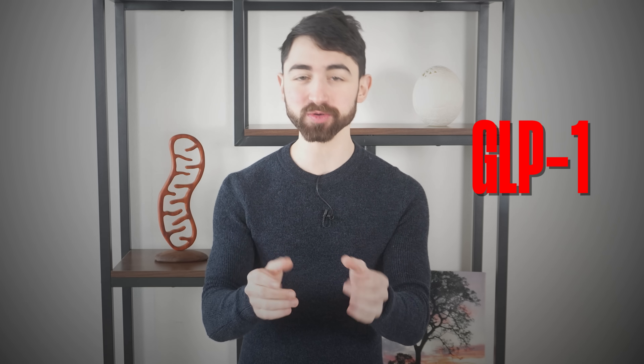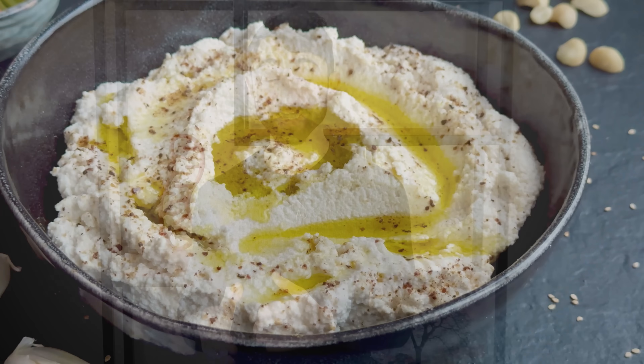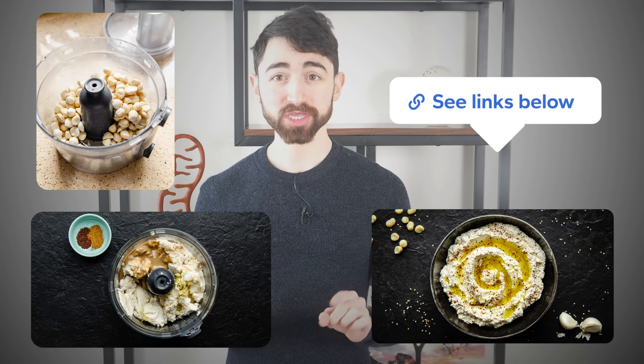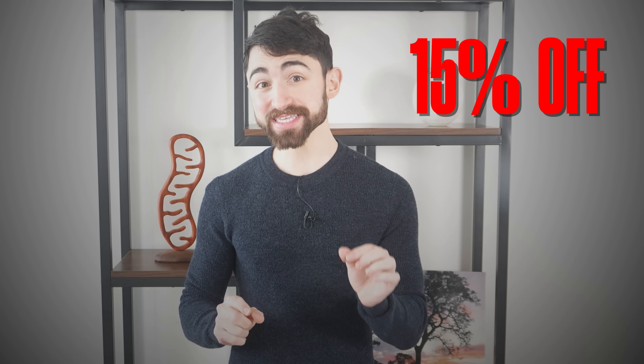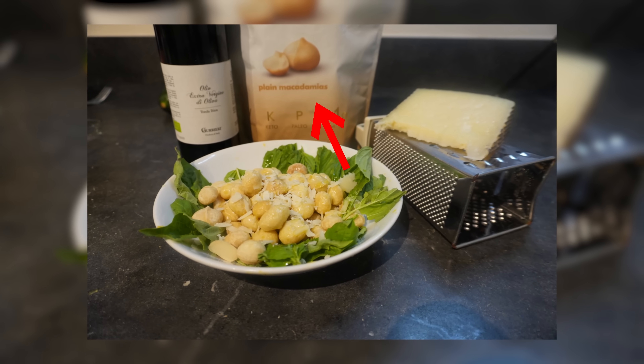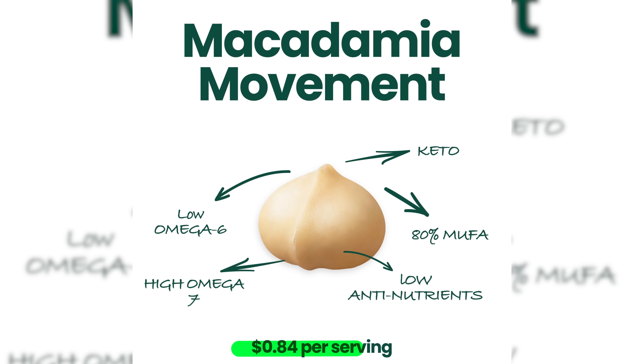Before we jump to fact six, I want to gift you a recipe my friend Martina Sluriova of the Keto Diet App created just for me — and now for you. She knows I love macadamia nuts, and when we were discussing this paper she proposed a fermented macadamia nut hummus. The recipe is linked in the video notes. If you need the raw ingredients, you can get a lovely discount from my friends at House of Macadamia — 15% off with discount code NICK15. With this discount, you can buy the kilo bag and the cost per ounce is only 84 cents, so super economical.